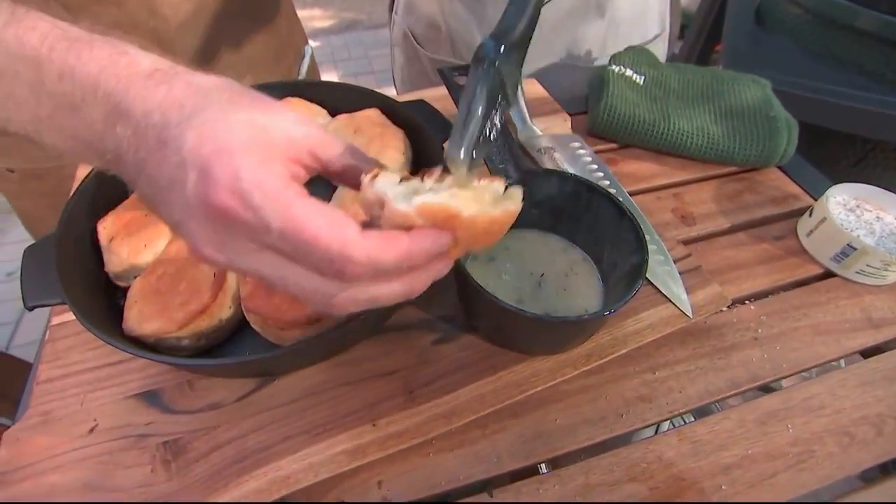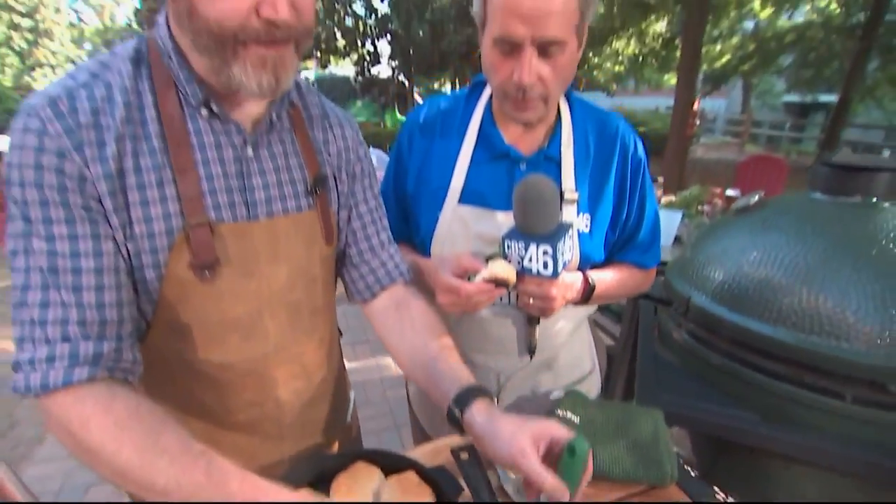That grass-fed beef butter — Banner Butter. What is Banner Butter? Is that different? Banner Butter is a company here in Atlanta and they do all different flavored butters. They've got a beautiful website to check out.